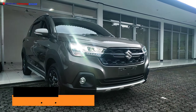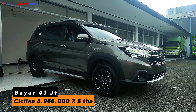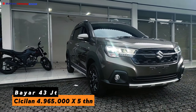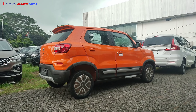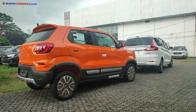Pilihan pertama: DP 30 juta, cicilan 4.817.000 rupiah. Pilihan kedua: DP 43 juta rupiah, cicilan 4.965.000 rupiah selama 5 tahun. Info lebih jelas silahkan cek di deskripsi video di bawah layarnya.